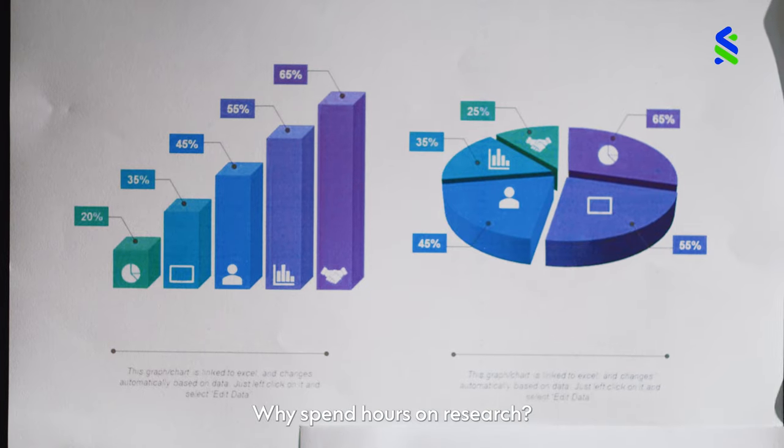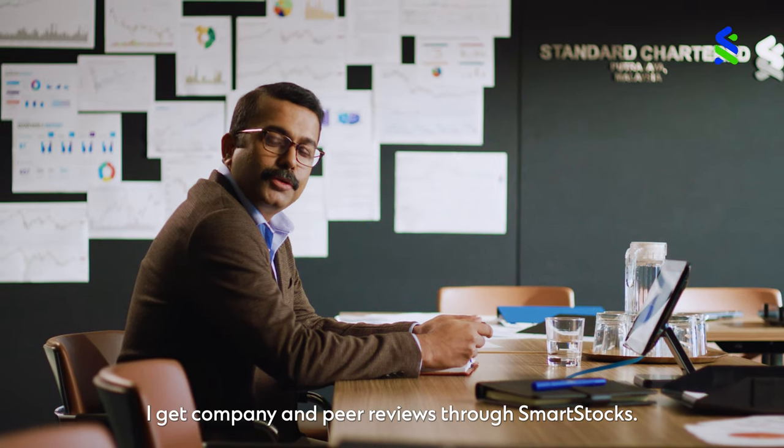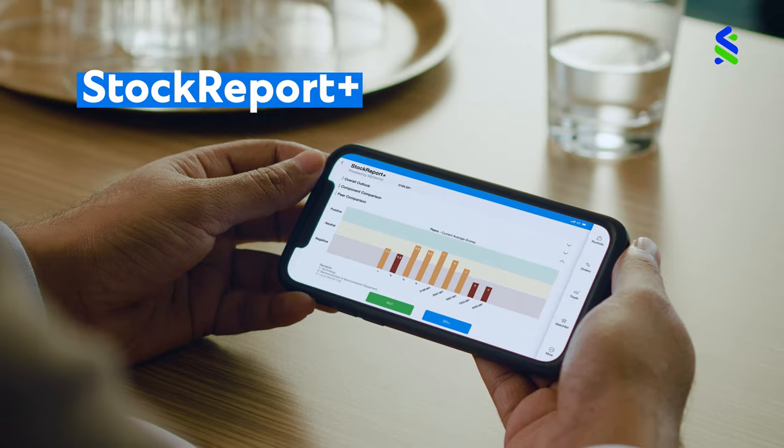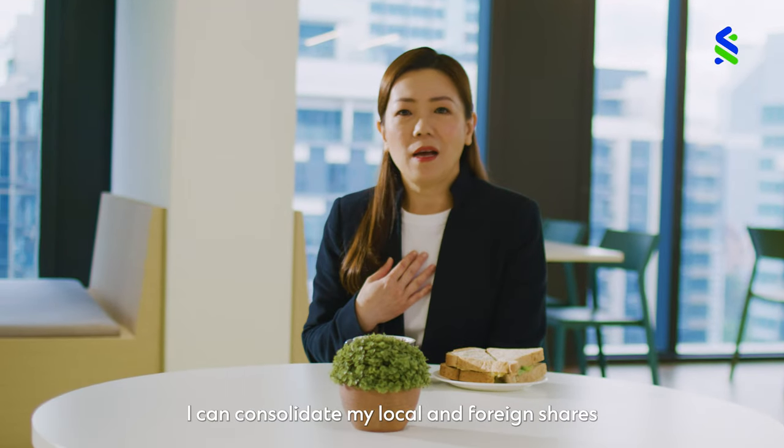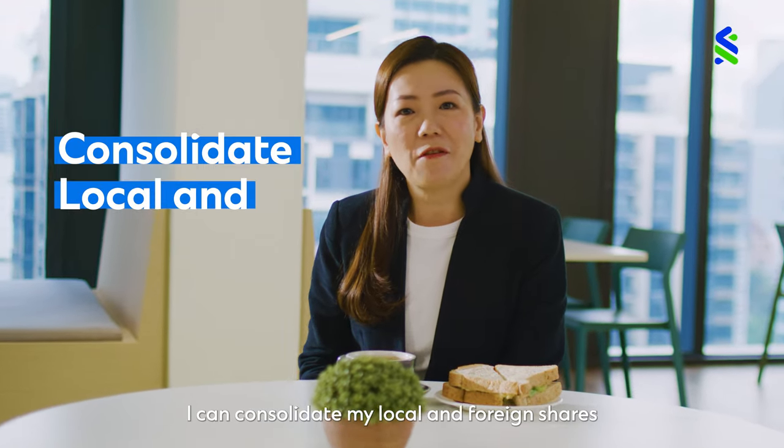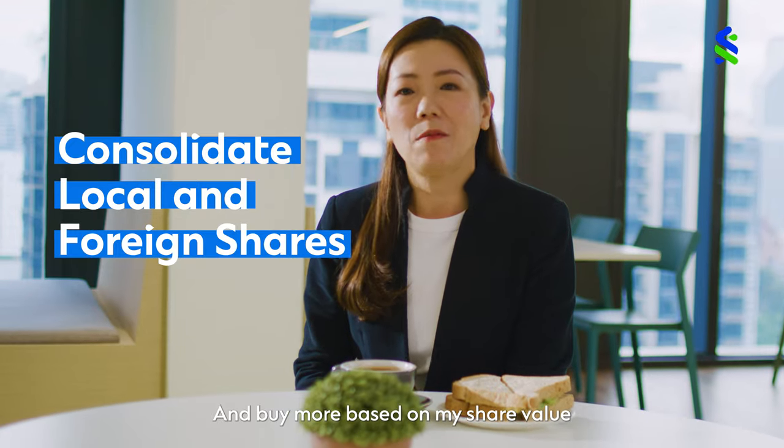What else? Why spend hours on research? I get company and peer reviews through Smart Stocks. I can get a credit line with my shares. Instead of using my own money, I can consolidate my local and foreign shares and buy more based on my share value.